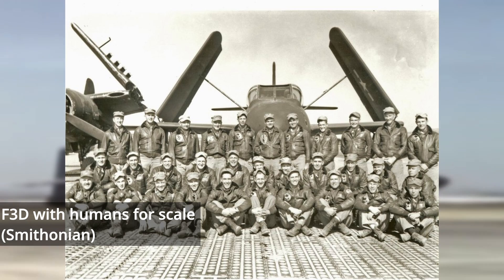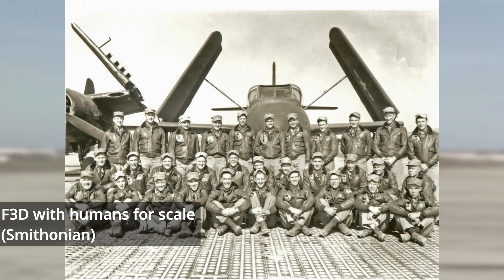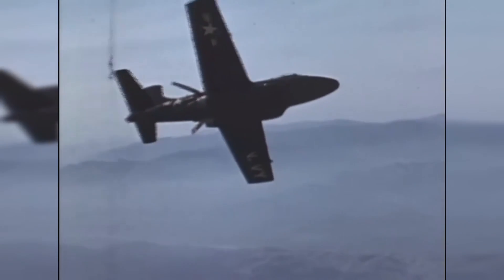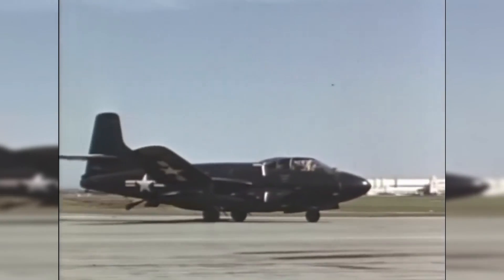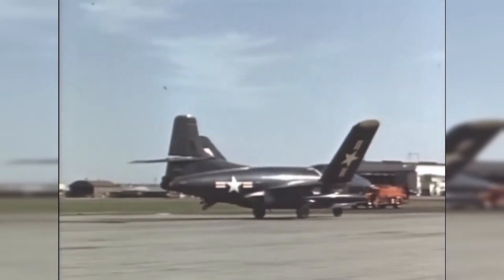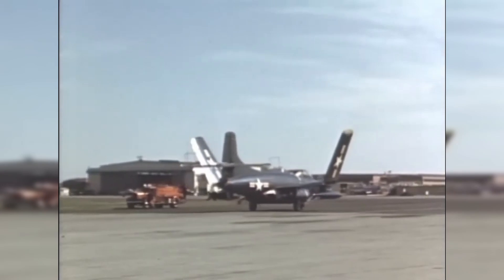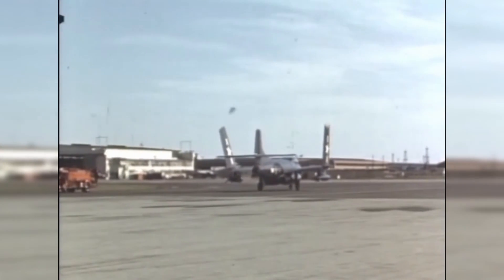The Sky Knight proved problematic aboard carriers, being far larger than what the deck crews were accustomed to, with the plane soon earning the moniker 'Willy the Whale.' Pilots' views of the new aircraft were mixed. The Sky Knight was like nothing naval pilots had flown before — it lacked all the familiar trappings of a Navy fighter, and if anything, it reminded them more of a transport aircraft. Beyond that, the tandem seating arrangement proved unique, as did the spacious, carpeted, air-conditioned canopy equipped with a cigarette lighter and ashtrays.